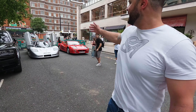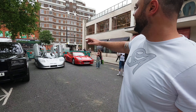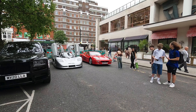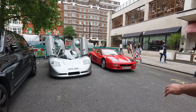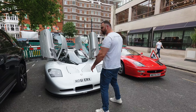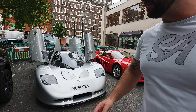Here we are with the Mosler and the 512M together in London. The amount of attention the Mosler brings is insane — it is jaw-dropping, one of the rarest cars in existence. It looks absolutely spectacular on the streets of London.